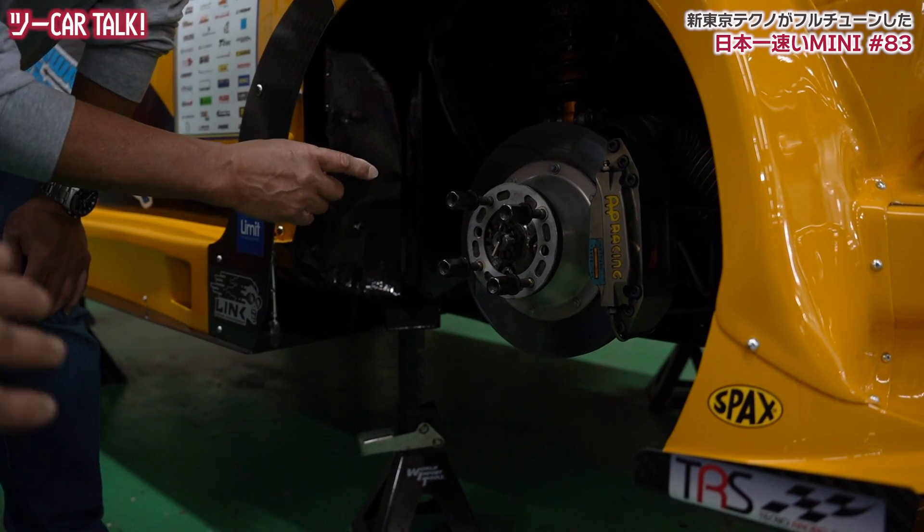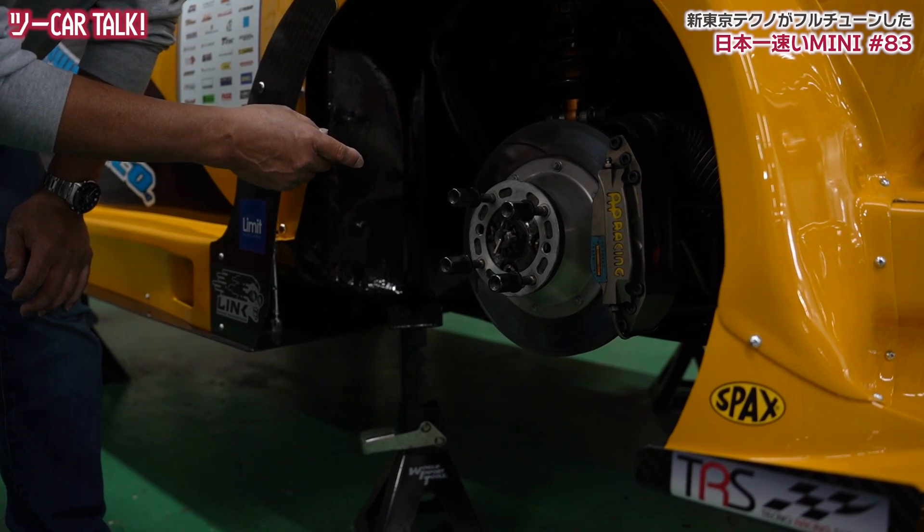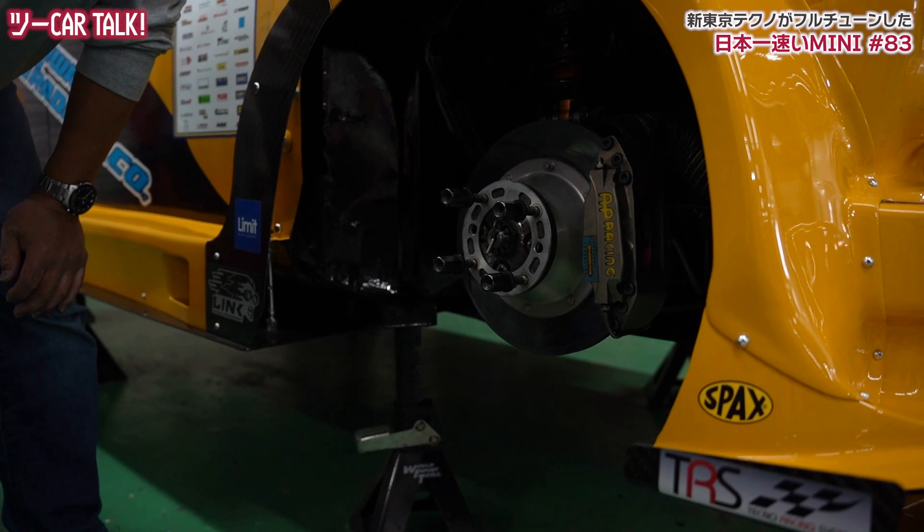267ミリ、結構大きいですね。これ267ミリで、ちょっと昔のF3用なんですけど、それを流用して。このベルハウジングなんかも全部自作でこちらで作られたんですか？そうですね、キャリパーブラケットを作ったりして合わせています。